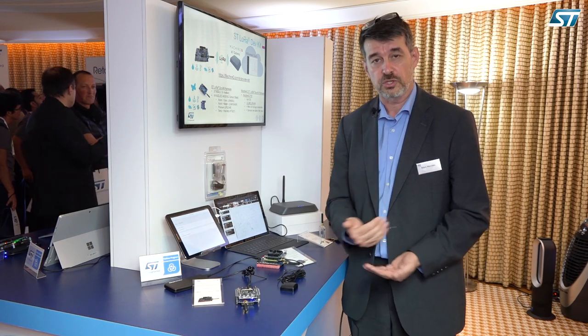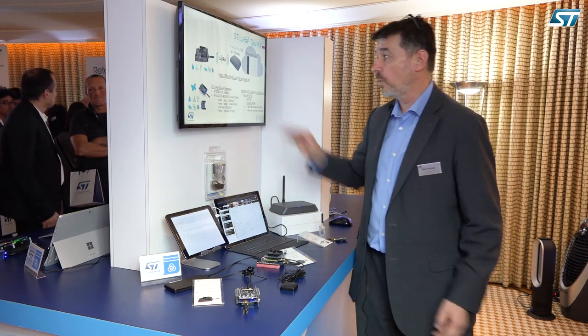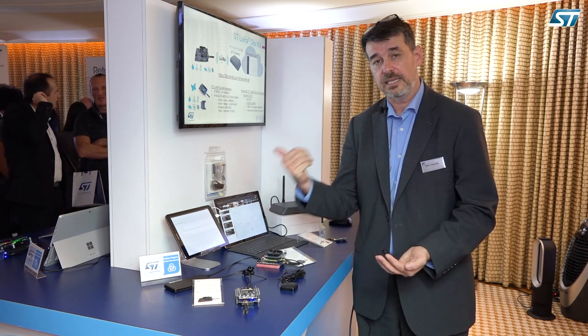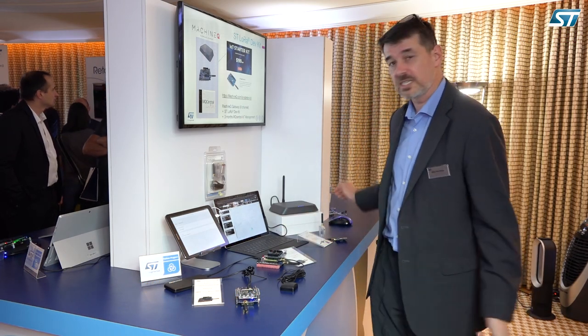This software is available on the MachineQ website, providing the binary or source code for the project. On the MachineQ website you'll find the MachineQ ST LoRa Dev Kit page with all information on ordering the dev kit and accessing the software. It is presented for $199, which includes a gateway, the dev kit, and three months of MQ Central IoT device management. If you buy the gateway and pay $30 monthly, you can have as many devices and as much data traffic as you want — it's unlimited on both.